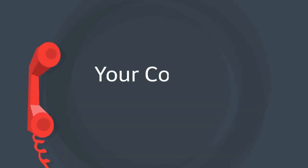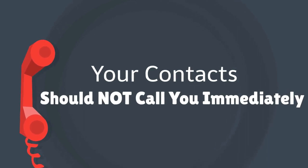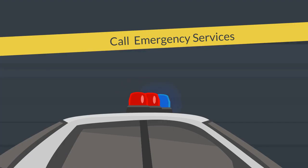Your contacts should not call you immediately, as this might put you in more danger. Should the situation warrant further assistance, call emergency services.